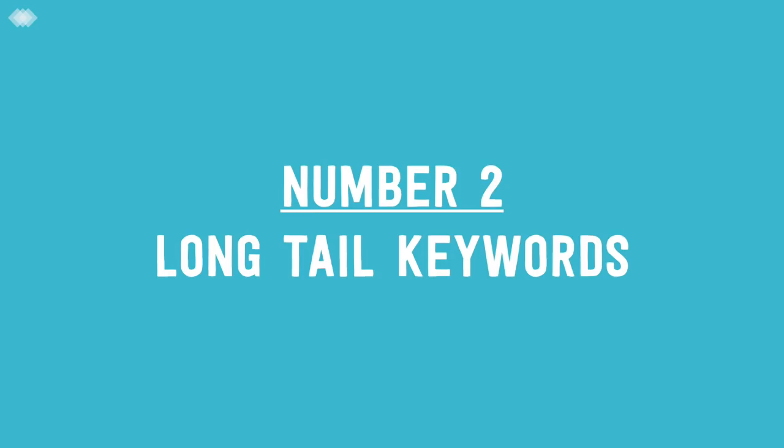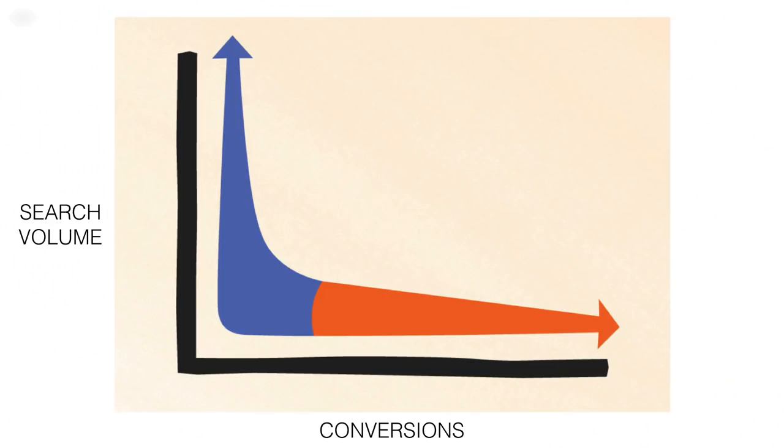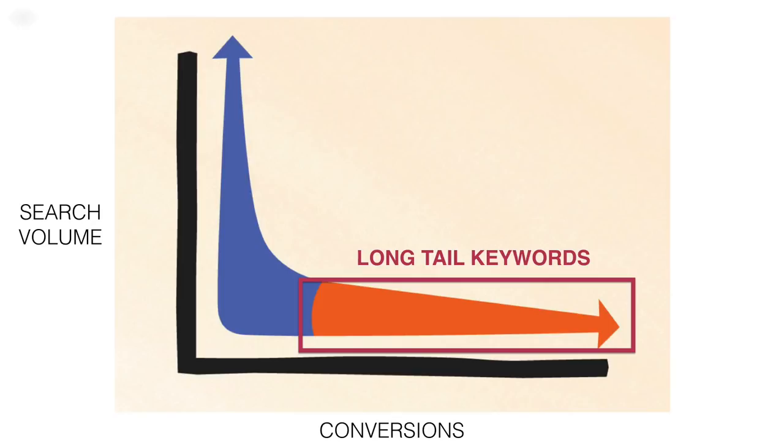Number two is the focus on long tail keywords. I want to put this graphic on the screen — it's actually from the Etsy SEO guide on their website. It represents search volume on the vertical axis and conversion rate on the horizontal axis for a given keyword. The orange part of that arrow represents long tail keywords. Long tail keywords don't get as much volume as general keywords, but they get a much higher conversion rate. Etsy has now officialized this by saying you should focus on long tail keywords.